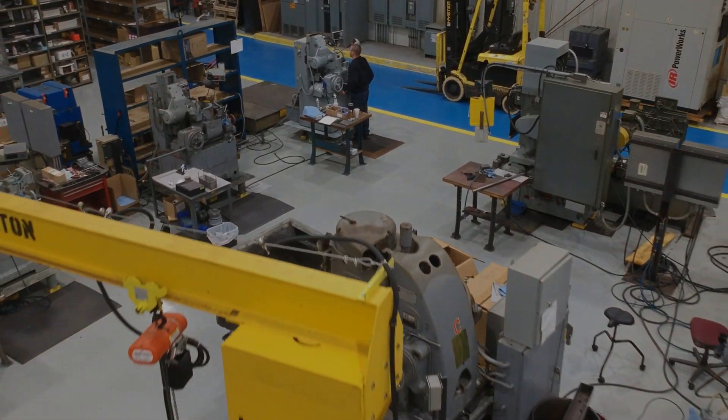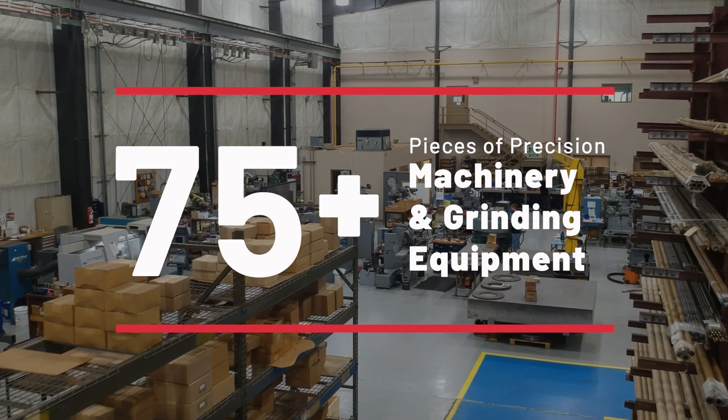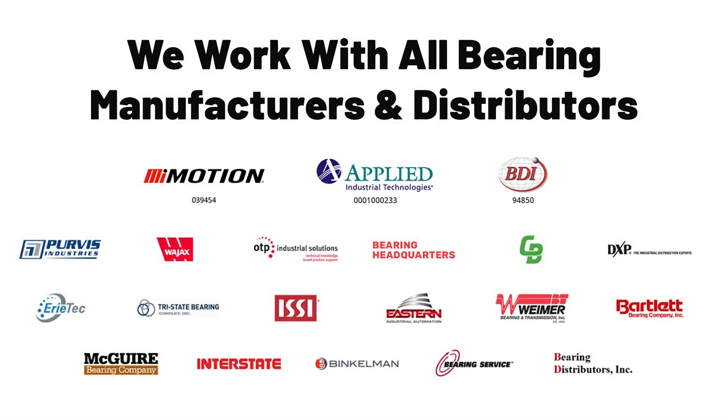Hi, I'm Ben Wallace, the operations and production manager here at BMC. I'm a third generation bearing guy with 20 years of experience. At BMC, we specialize in bearings manufacturing, modifications, and repair. We have a temperature controlled shop with over 75 pieces of precision machining and grinding equipment that allow us to handle bearings up to 18 foot in diameter. We work with all of the bearing manufacturers and distributors to modify bearings to fit your specific application. Let's take a look at a few of the standard and custom modifications we offer.